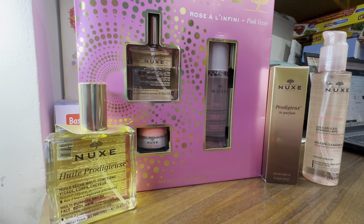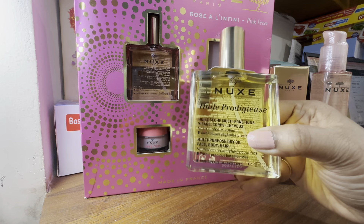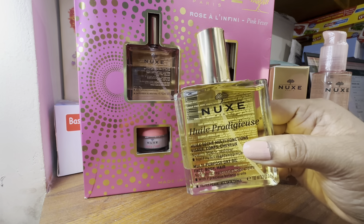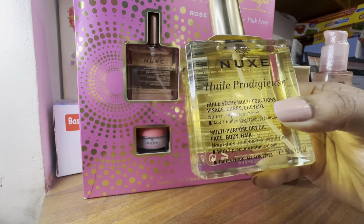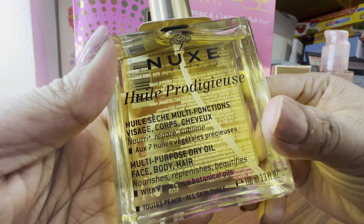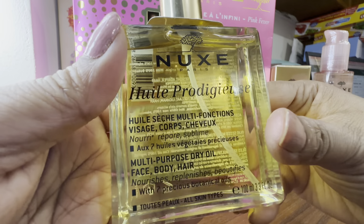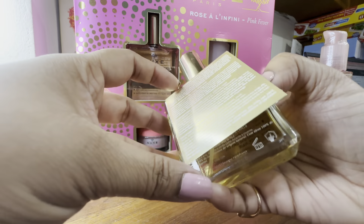Of course I bought it online. The first one is Nuxe Huile Prodigieuse — excuse my French pronunciation. This is actually a dry oil which you can use almost everywhere on your body. It's all-purpose dry oil. It's made with seven precious botanical oils and I'm unable to read the back — I think it's not in English.